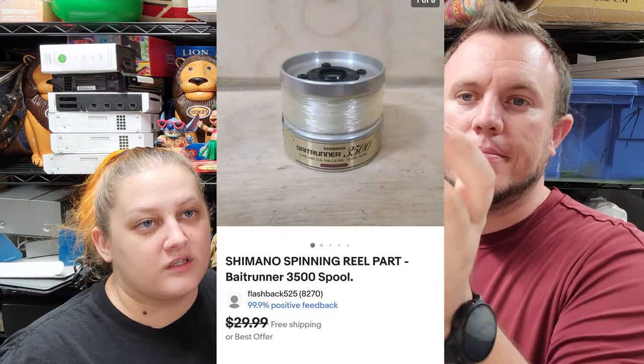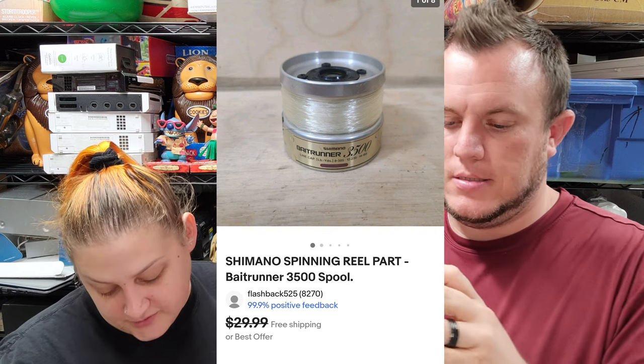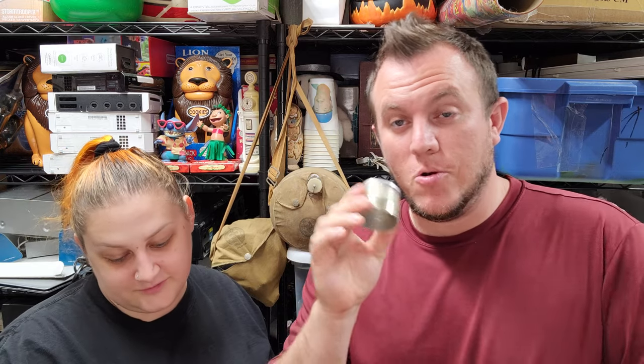Then we've got a Shimano spinning reel — 3500 spool — out of the fishing buy, and that sold for $25 shipped. From that fishing buy we've sold about $130 worth of stuff and I wouldn't have expected fishing stuff to sell right now during winter. But we sold lures, the reel piece, and other parts. I guess some people fish in colder water or are already planning ahead.